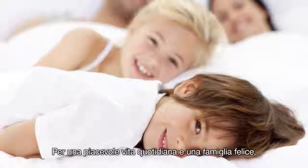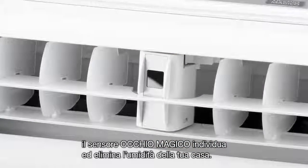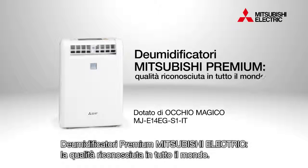For comfortable daily life and a happy family, let MOVE-I seek out and cleverly banish humidity from your home. Premium dehumidifiers from Mitsubishi Electric are recognized worldwide for their quality.